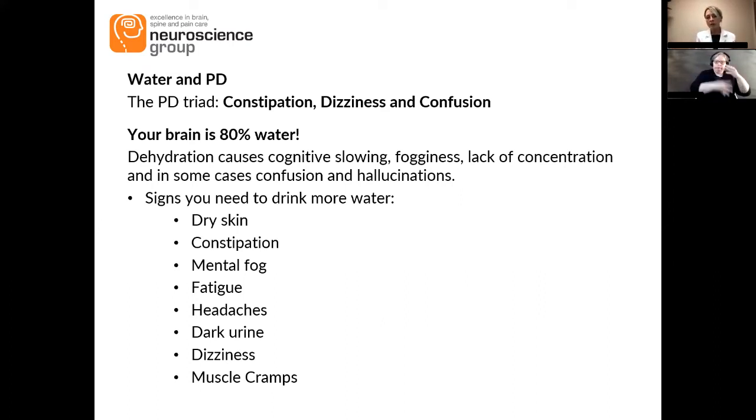In people who are having memory problems, the first sign of dehydration is increased confusion. If you notice a sudden change in somebody's mentation, we look for dehydration, urinary tract infection — which often comes from dehydration — or any kind of infection. It can cause cognitive slowing, fogginess, or lack of concentration. In some cases, especially with memory problems, it can be more overt and cause confusion or even visual hallucinations. So drink more water.